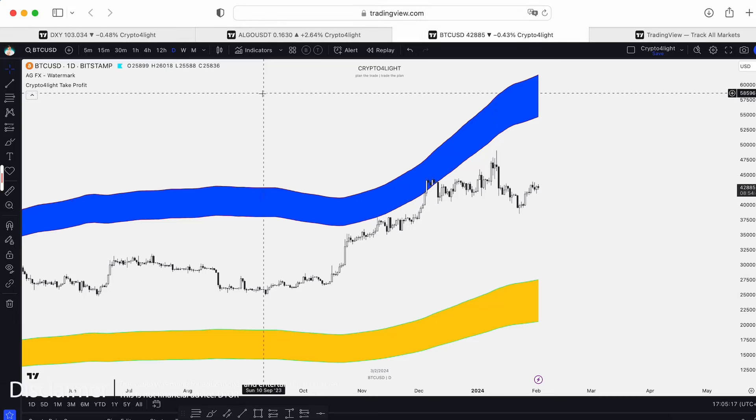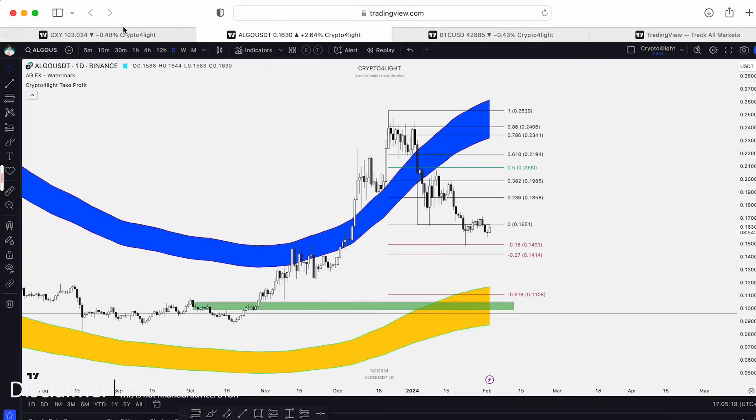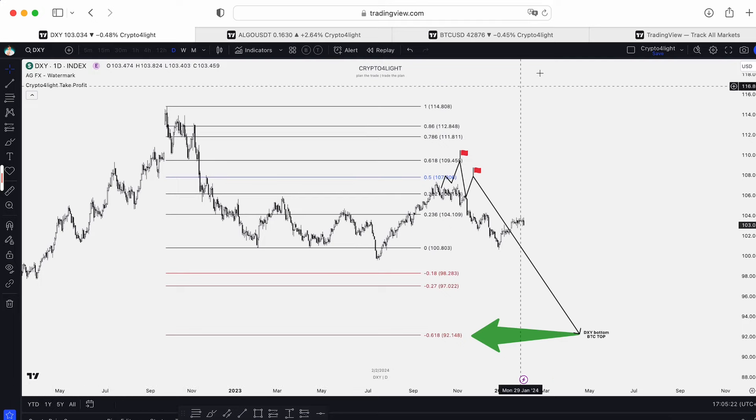Welcome back to the Scriptoflight channel. Today I'd like to talk about Bitcoin, Algorand, and the DXY index. Let's dive in.